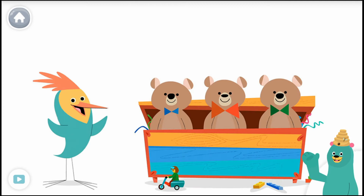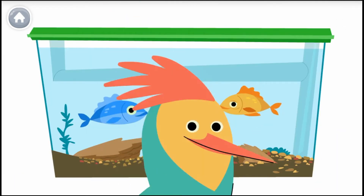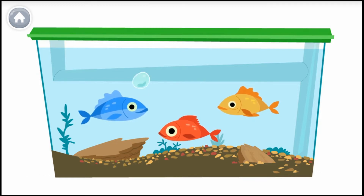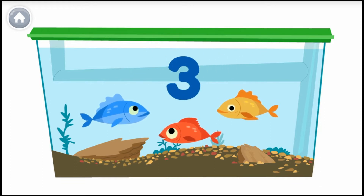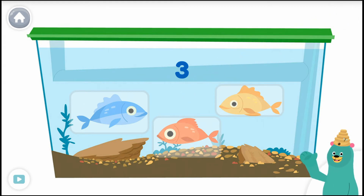Tap and count the teddy bears: one, two, three — you counted three! Let's count some more. How many fish are in the tank? Let's count out loud together — the last number you say is the number of fish. One, two, three. There are three fish in the tank. Great counting! Count the fish and tap them: one, two, three — you counted three!